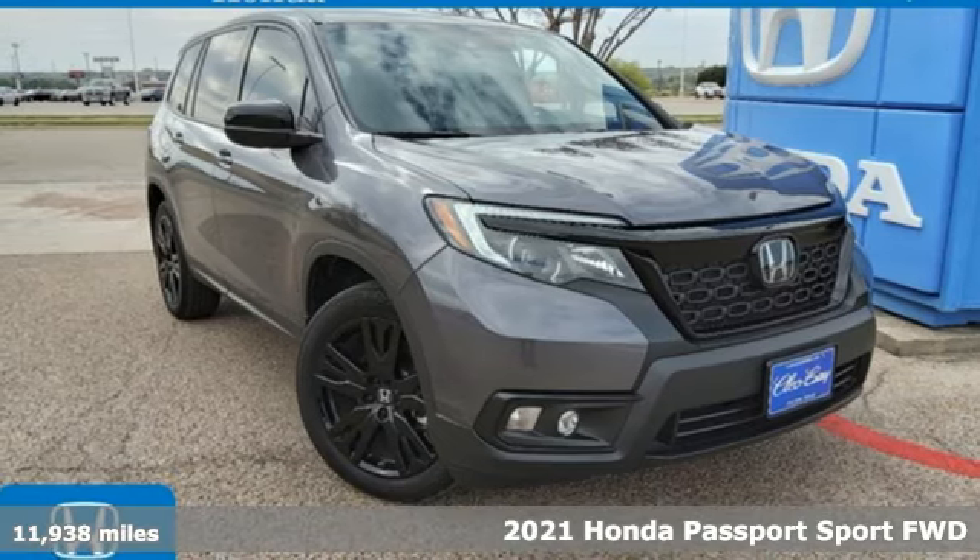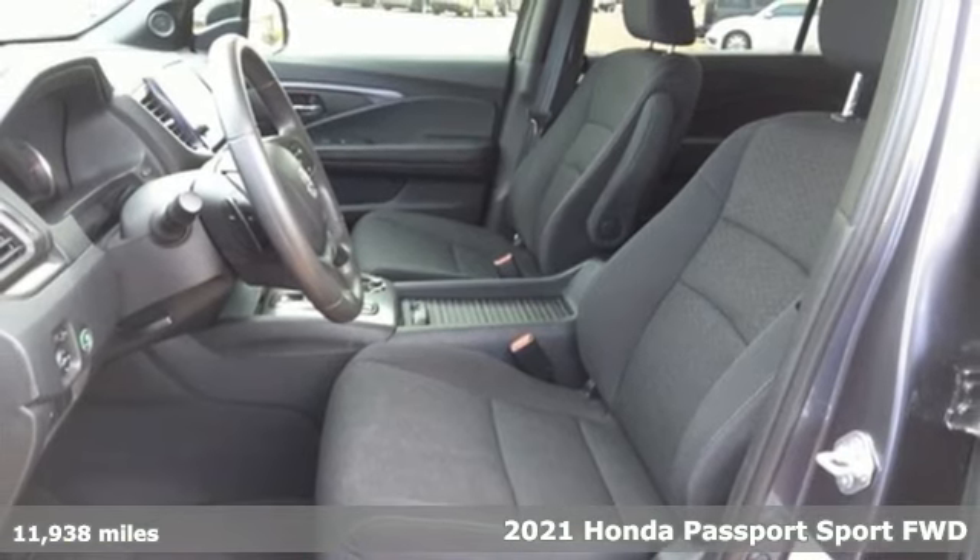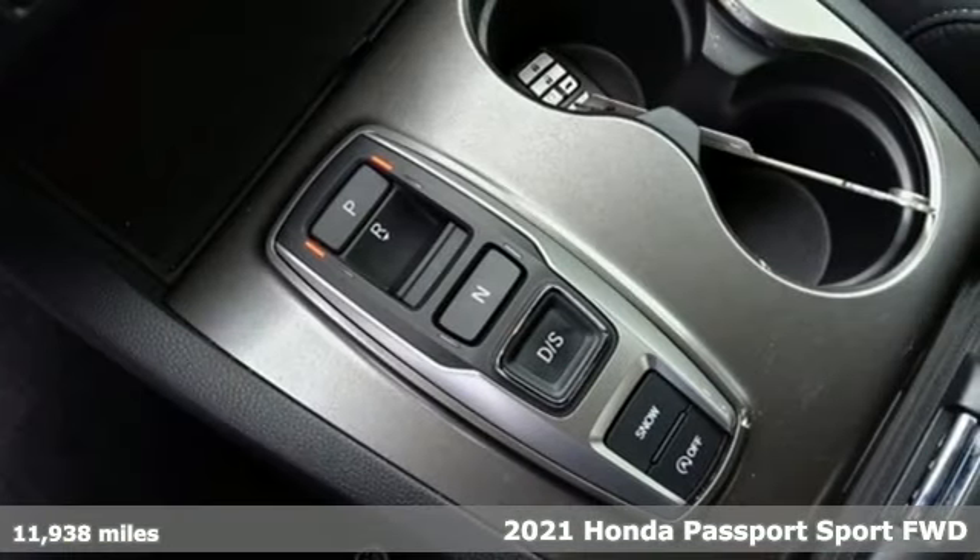Here's a certified 2021 Honda Passport. Every Honda's designed with the driver in mind, and it comes with all the amenities you need.